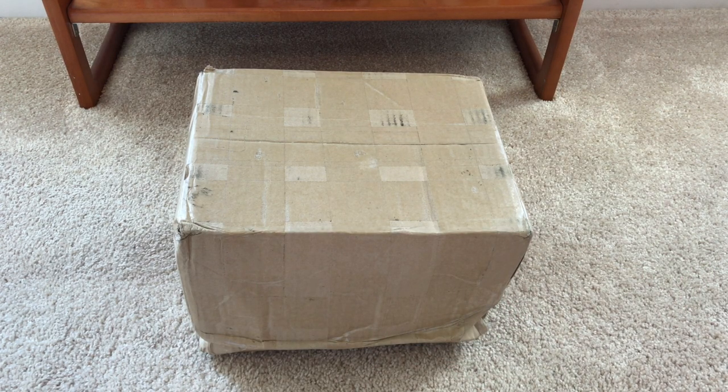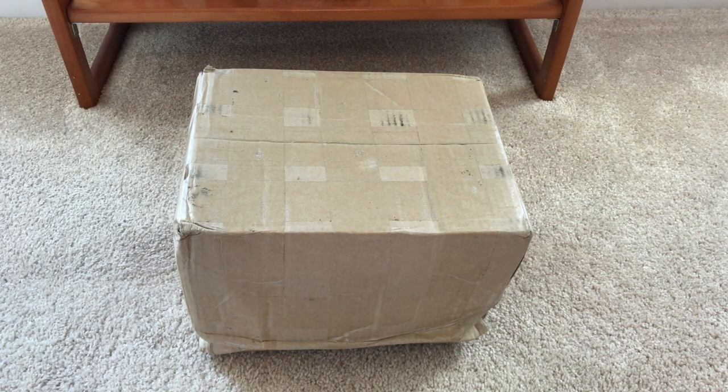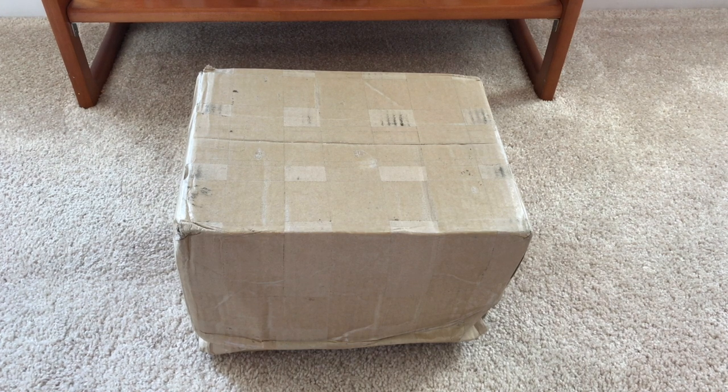Hey guys, it's me here and today I'm filming a haul video for my newest Ketchup CD package. This actually came with two other packages — my D&E albums and my Luna albums — but I've already uploaded both those unboxings, so I'll leave links in the description box and also in the iCard if you want to check those out.